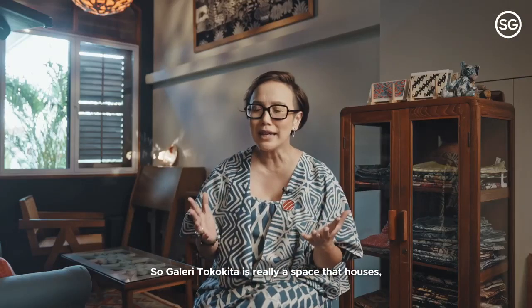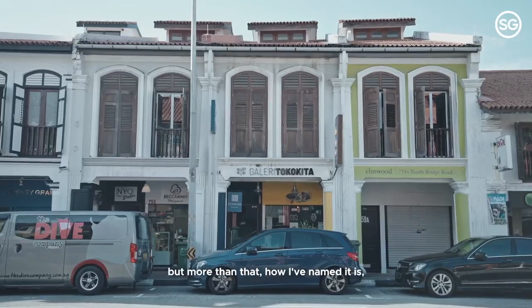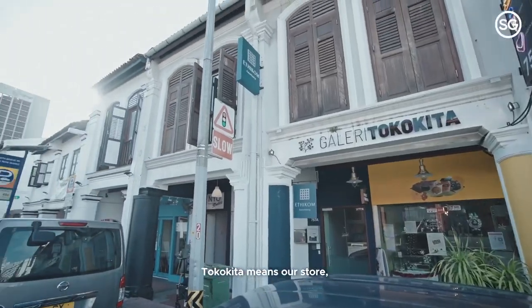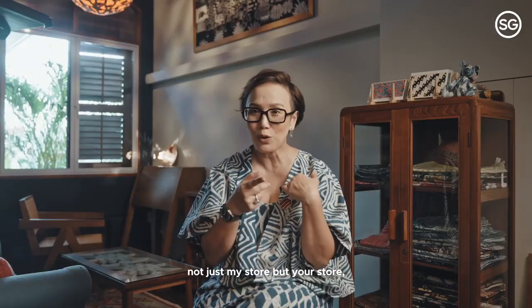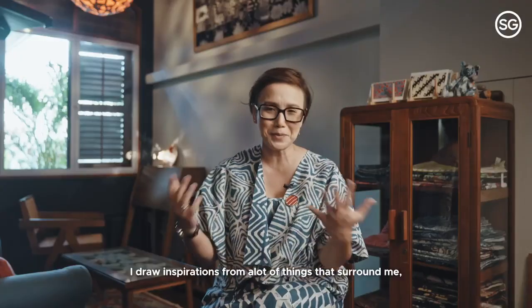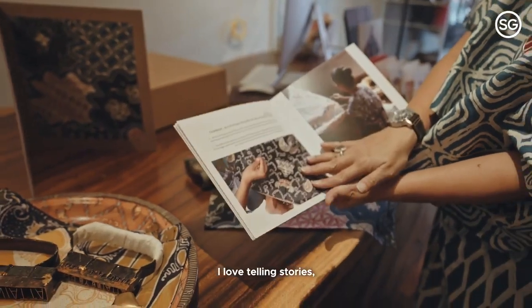Gallery Toko Kita is a space that houses the brand Baju Bai Onyata, but more than that — Toko Kita means 'our store,' not just my store but your store, as much as it's the makers' or craftsmen's store. I draw inspiration from many things that surround me: shapes, experiences, stories. I love telling stories.